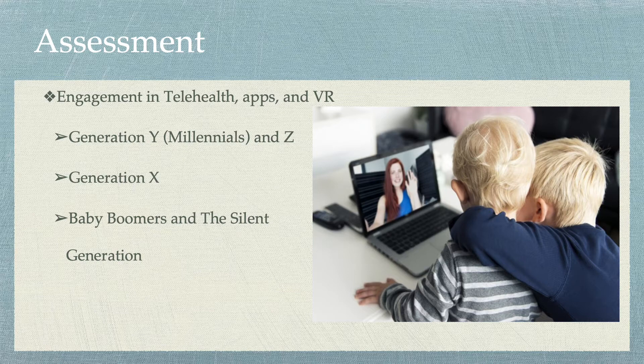Although many clients switched over to telehealth during the pandemic, the Silent Generation and Baby Boomers do not use handheld devices or smartphones as their primary means of communication. They may wish to return to in-person visits after the pandemic, despite the recent growth in laptop and tablet usage.